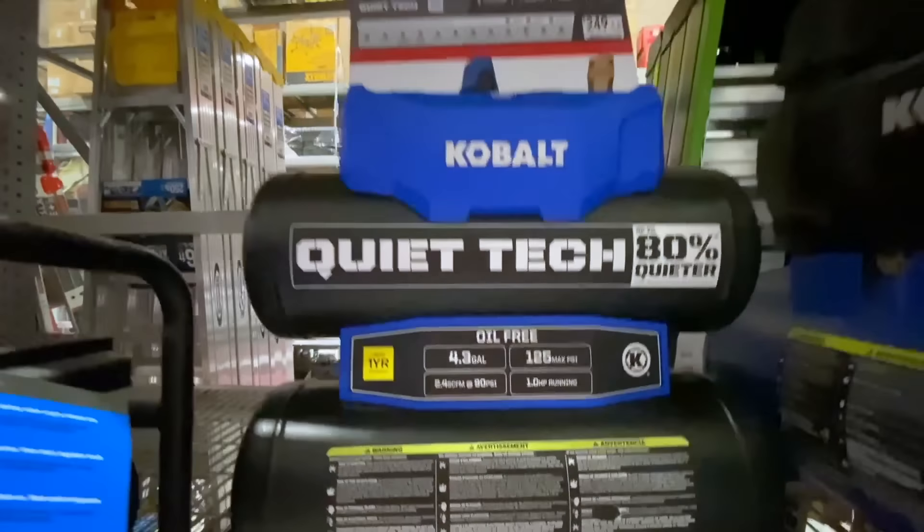They also had another clearance deal on a Craftsman compressor — the 2.5-gallon 20-volt compressor, tool only. This is a battery-powered brushless compressor, battery and charger sold separately, and the max PSI on this one was 125.